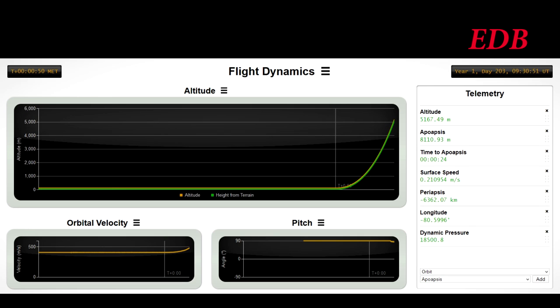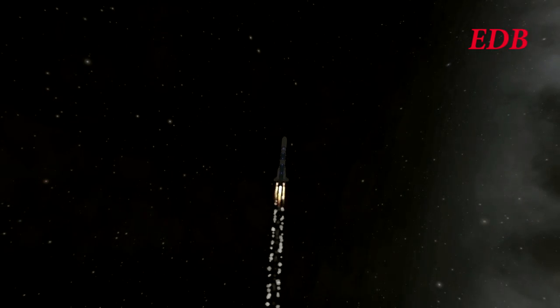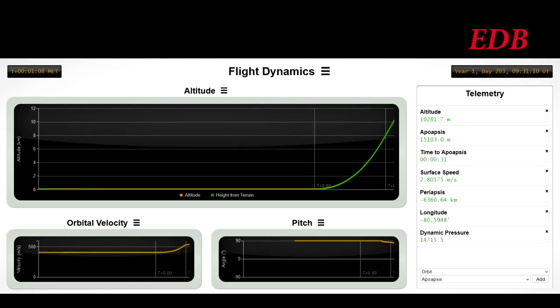Beginning pitch program. Forty seconds into launch, we are at 3.4 km altitude. The solid rocket boosters have a duration of 1 minute and will be out in 5 seconds. Solid boosters out — solid boosters have been decoupled. Rocket continues on its way with the H-1 engine continuing to provide thrust for the first stage. The rocket is now over the Atlantic at 12.5 km in altitude, gaining speed.